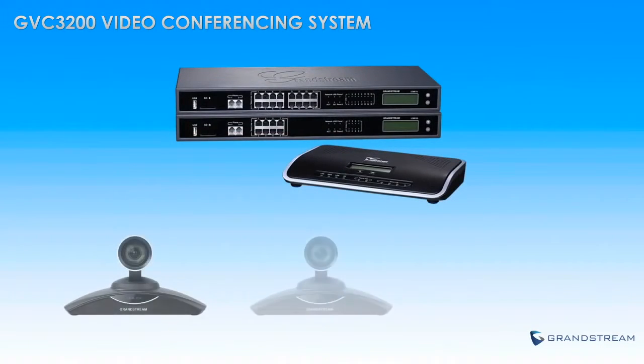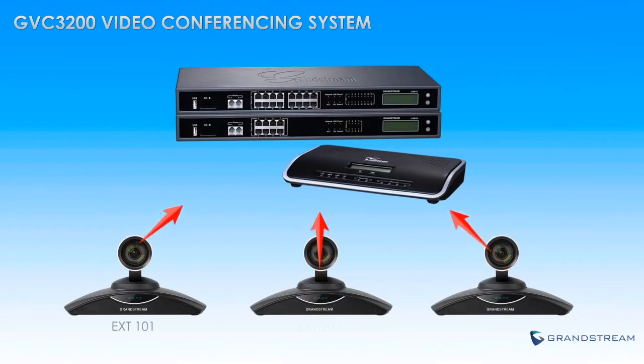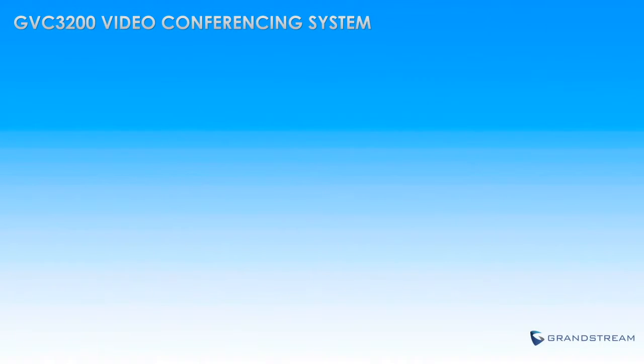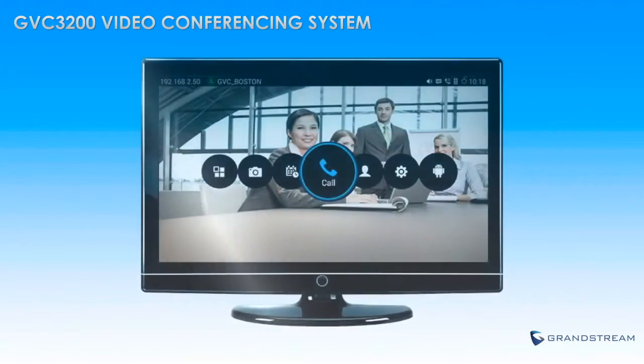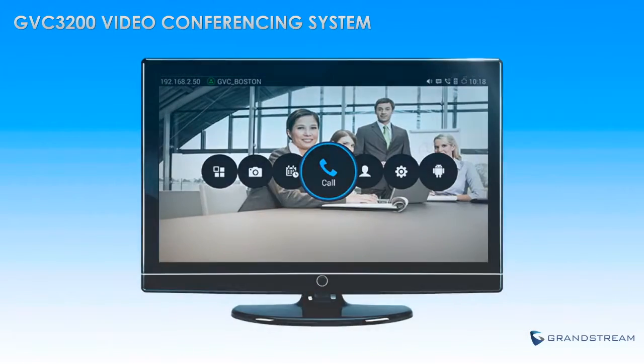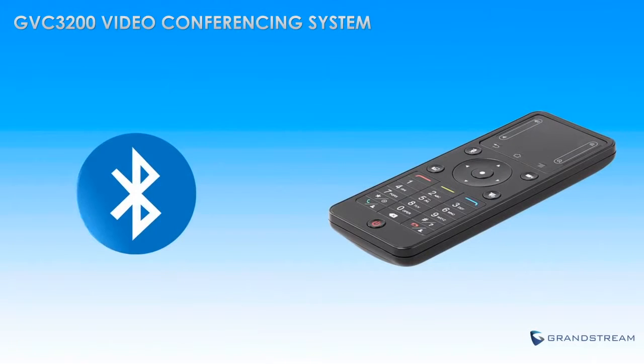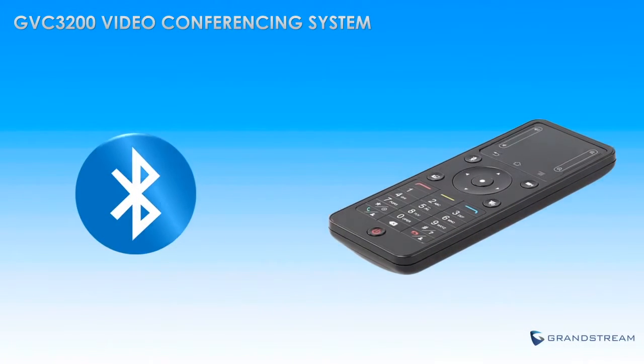The SIP-based GVC3200 can be easily added as an extension on any hosted or on-premise IP PBX for use as a video conferencing bridge. The GVC3200 is extremely easy to use through a very straightforward and intuitive on-screen interface, controlled through an easy-to-use Bluetooth remote that is included with the GVC3200.